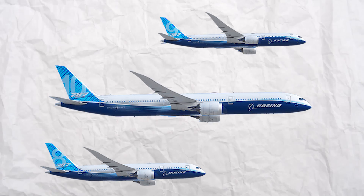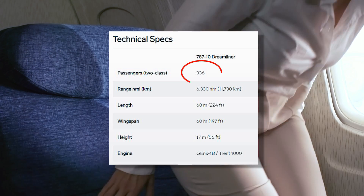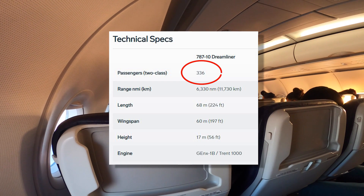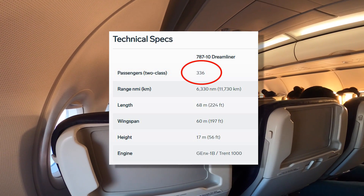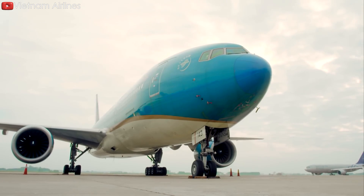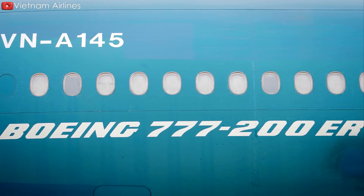The 787-10 is the youngest but largest member of the 787 family. According to Boeing, the Dash 10 can accommodate up to 336 passengers in a two-class configuration. With faster travel speeds and a more modern, forward-looking design, this aircraft is destined to replace the Boeing 777-200 and 200ER.